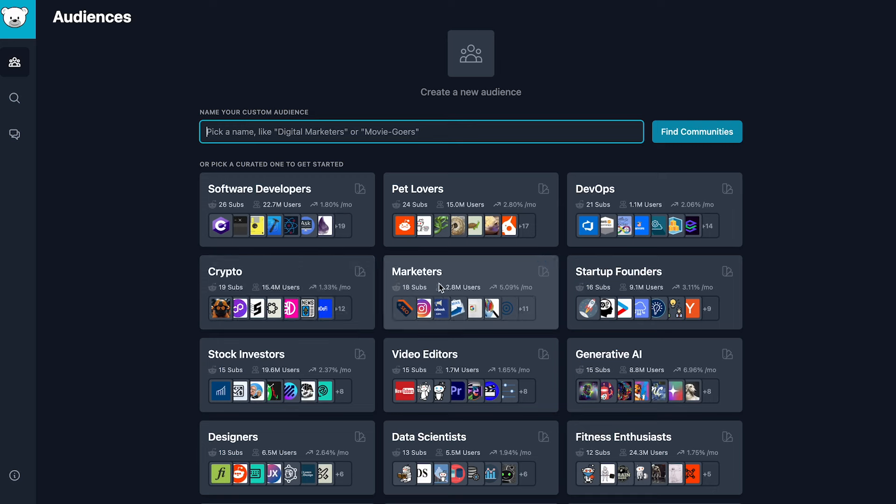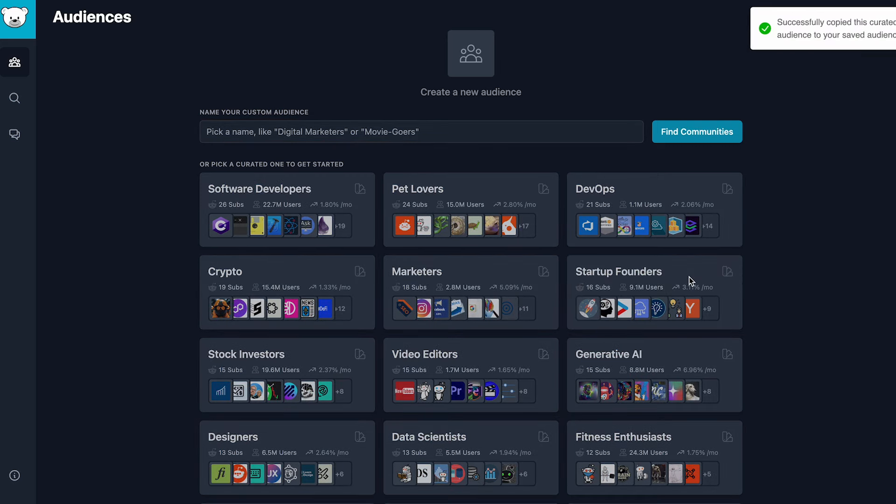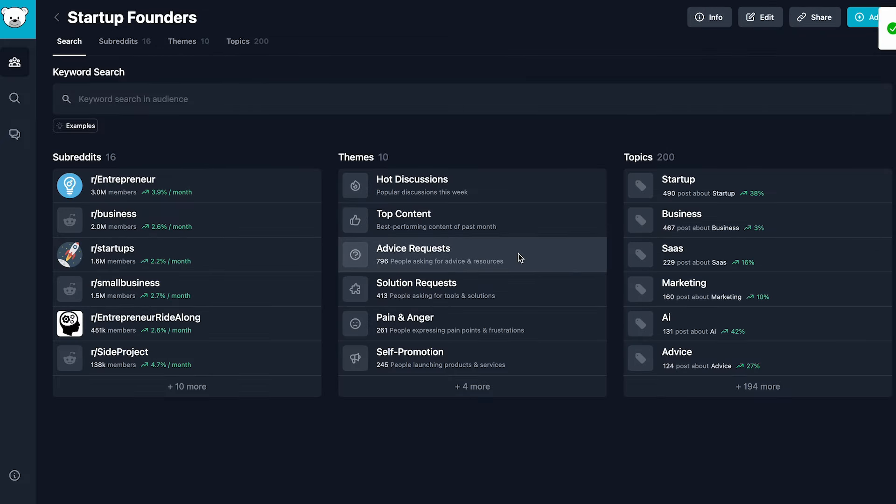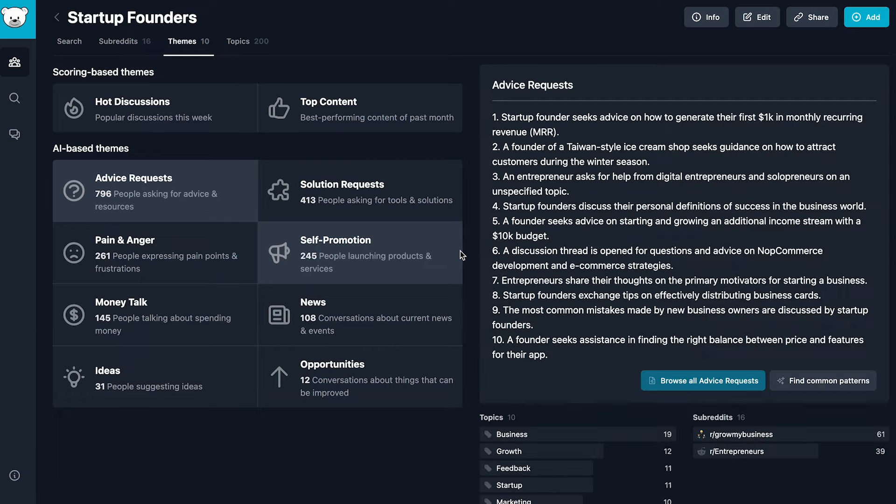The next tool has helped me identify over 8,000 business ideas, and it's called Gummy Search. Reddit is not just for memes — it's a goldmine of pre-validated startup ideas and brand names. When you go to gummisearch.com, you can find breakout niches and some of the top active growing communities. You can peek into conversations to see pain points, solution requests, and get notified about conversations related to your business. If you're following the startup founders subreddit and someone asks for project management software, you can get notified and be the first person to respond.